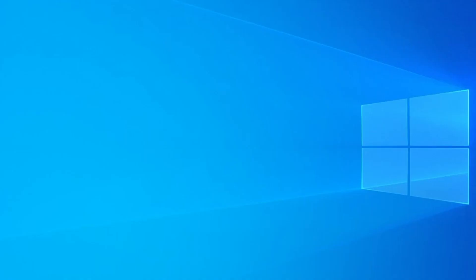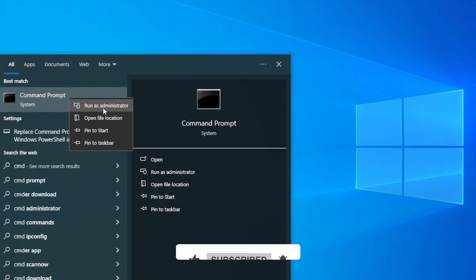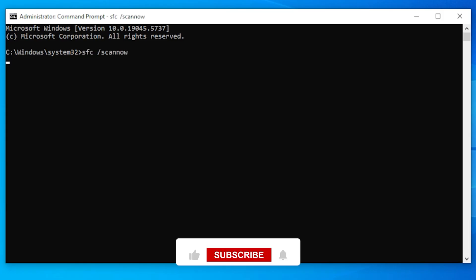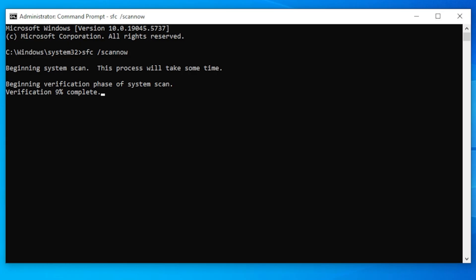Another solution is to re-register PowerShell, which will restore any missing or corrupted files associated with it. To do this, we will be using the Command Prompt. Click the Windows key, search for CMD, right-click Command Prompt and run as administrator. Corrupted system files are one of the most common causes of PowerShell not opening, so let's run the System File Checker tool. Once the command prompt opens, type the following command and press Enter: SFC /scannow. The system will now begin scanning for corrupted files. This can take some time, so be patient and let it complete. Once the scan finishes, restart your computer and check if PowerShell opens.